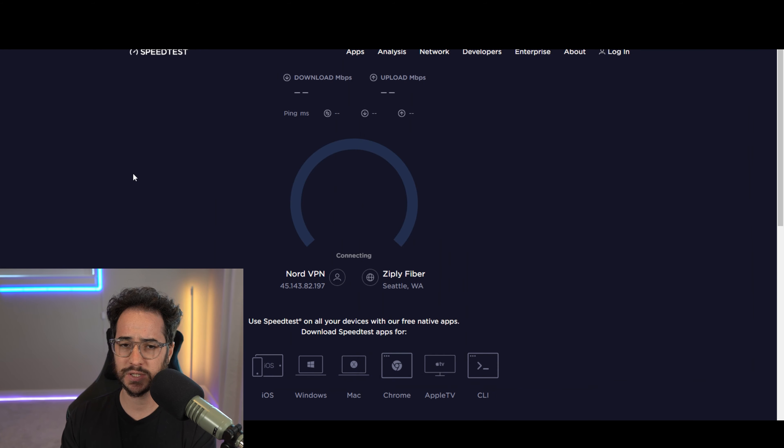NordVPN's privacy section could use some improvement. They don't use open-source analytics, they have ad trackers on the website as well as on mobile applications. Some of these things could definitely be removed — in fact, they have eight ad trackers on the website, 16 third-party cookies, and Google Analytics. So it's not the most trustworthy VPN in terms of its privacy back end.